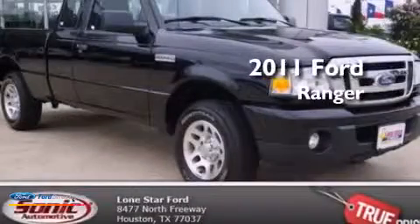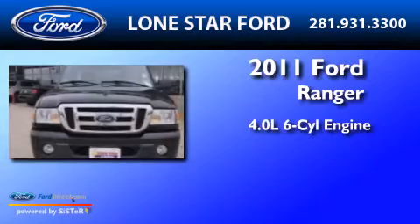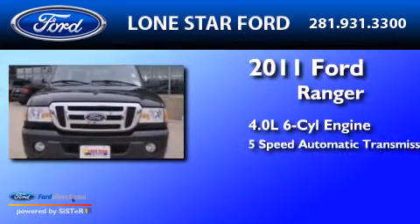This is a 2011 Ford Ranger. It has a 4.0-liter six-cylinder engine and a five-speed automatic transmission.